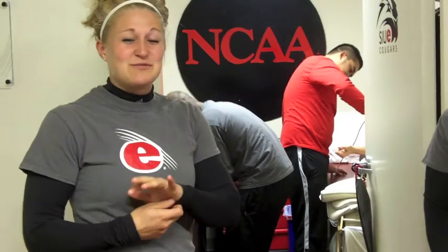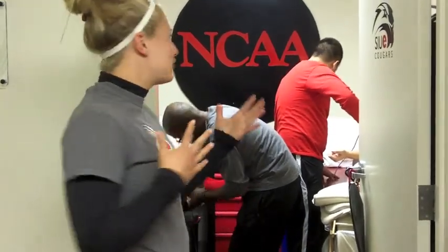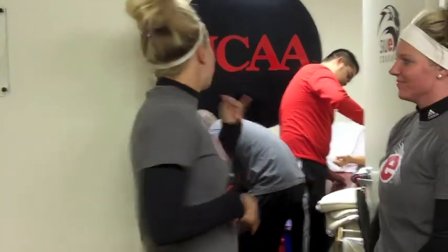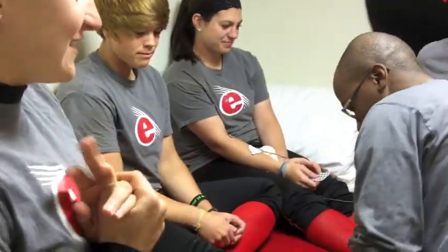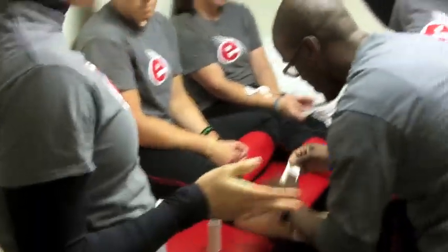Hi and welcome to another episode of Coomer Softball Chat. I'm Sam and I'm Jill, and today we're down at our clubhouse before practice and we're going to show you our training room. Here's James, our trainer. Today he's taping Alex's ankle, and so we have a few questions for you.